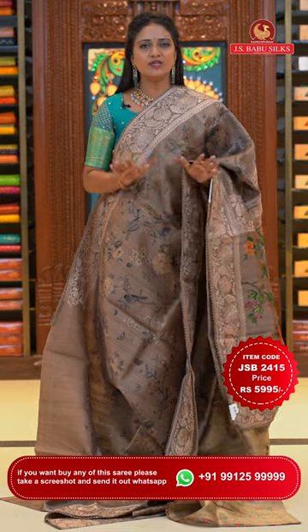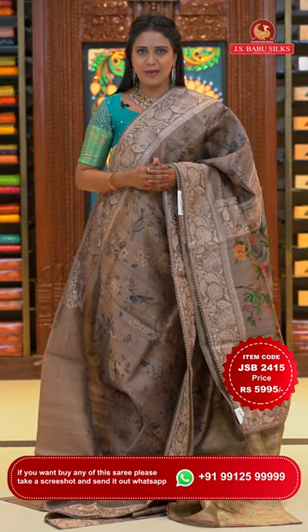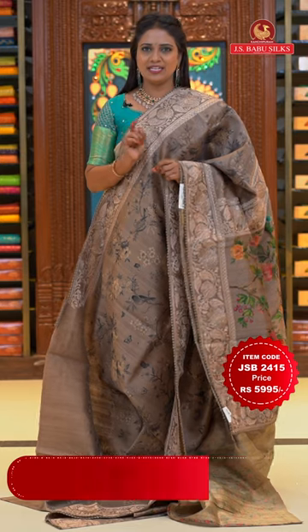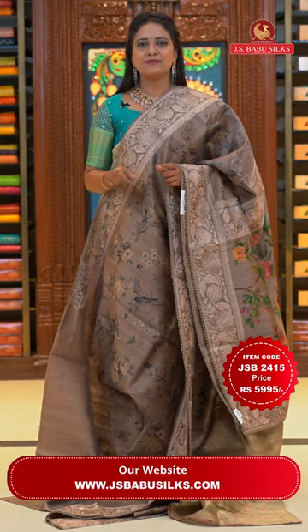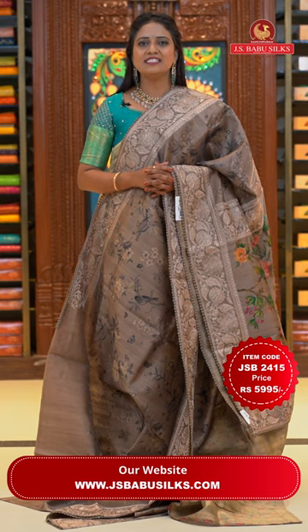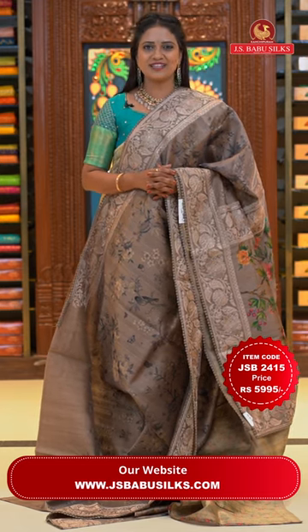JS Babu Silks online shopping — it's a very simple process. Two ways: saree codes are provided in the video description. Visit our website www.jsbabusalks.com and shop from there. Or, while watching the video, take a screenshot of the saree you like, note the display code, and share that screenshot to our number 9912599999 to purchase.